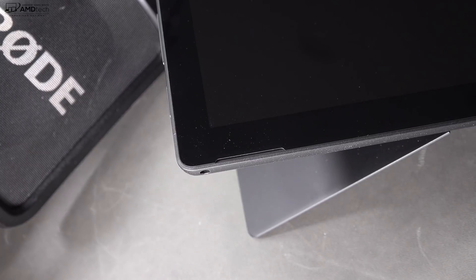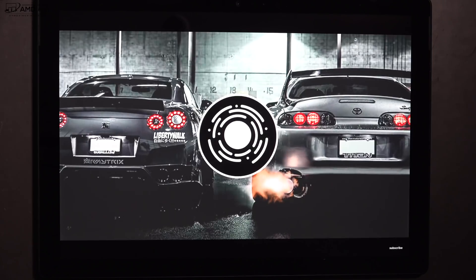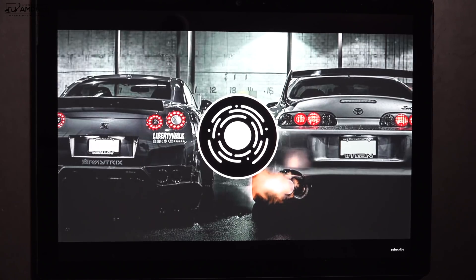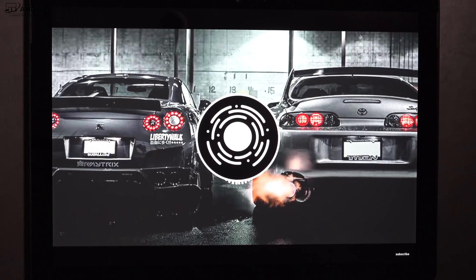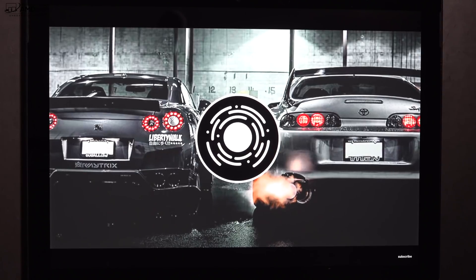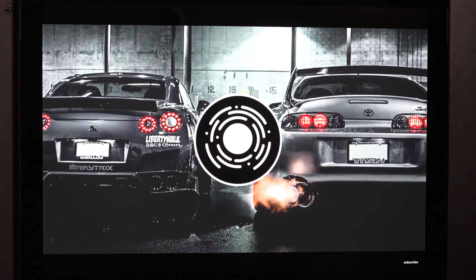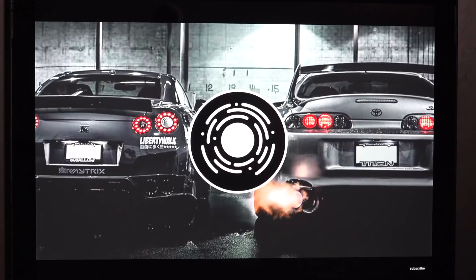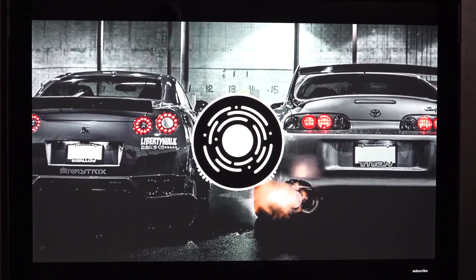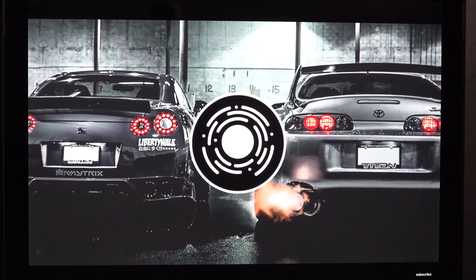I tested the sound in my unboxing video and I like these front-facing speakers. For those who didn't get a chance to see that video, here is the audio demo of the speakers playing music.